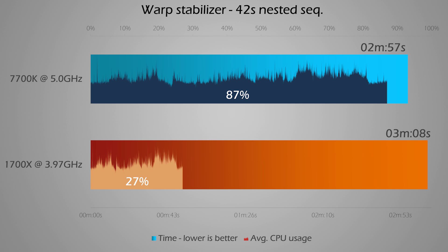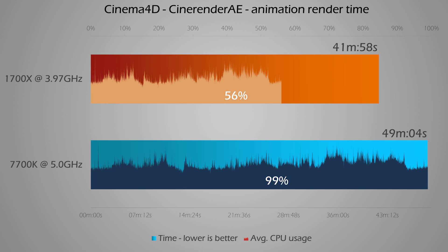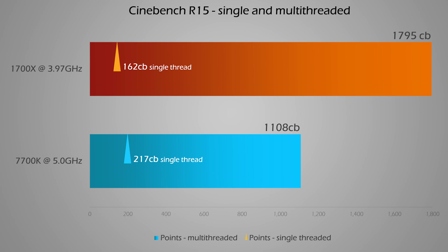Next up is the Warp Stabilizer effect on a 42-second nested sequence, and we get a glimpse of the problem with a 16-core CPU in these programs and codecs — they are sadly very far from utilizing the full processing power. I only got 27% usage on the 1700X, while the 7700K is at 87%. The situation changes somewhat when rendering with Cinema 4D's CineRender in After Effects, which relies heavily on the CPU. While it is 7 minutes faster on the 1700X, I'm again seeing only 56% CPU usage compared to the 7700K hammered at 99% average. I've also thrown in Cinebench R15 — more points should yield better rendering performance, and it does translate to much better timeline scrubbing on animations, which is the biggest difference compared to the 7700K.